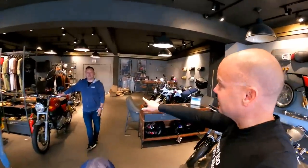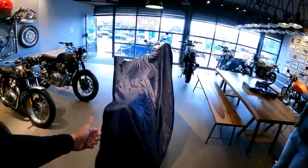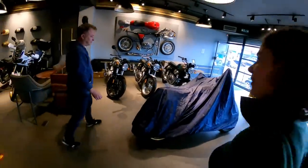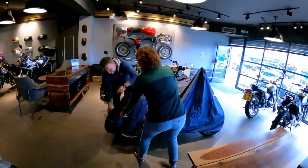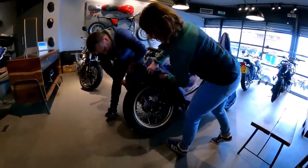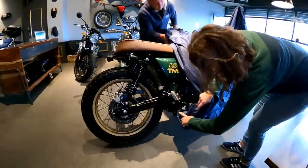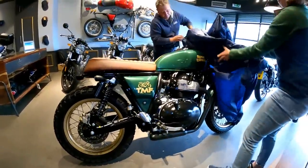I went down to pick the bike up and made a reveal video. Here's a clip from that. We're back at the Royal Enfield Bike Den in Watford. Here's Steve again — and Carol's here too to help with the reveal. The bike is under a cover, so very exciting to see what we've got. Look at that!